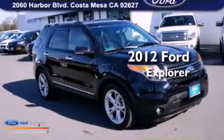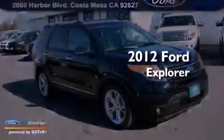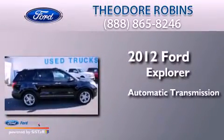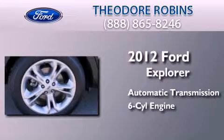This is a certified pre-owned 2012 Ford Explorer. This SUV has an automatic transmission and a 3.5-liter V6.